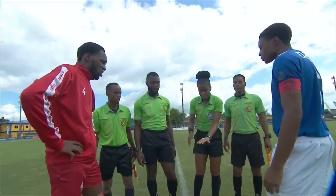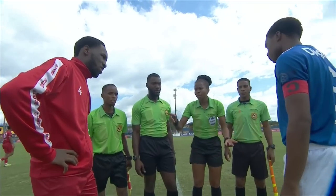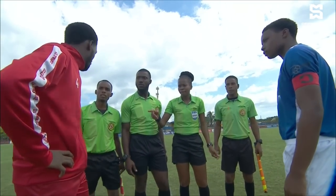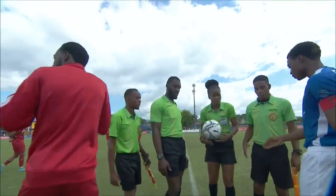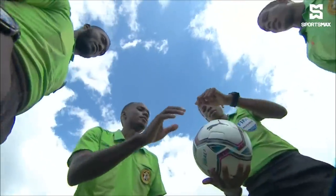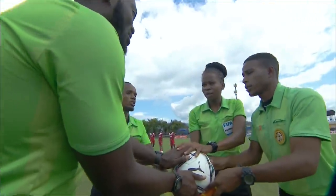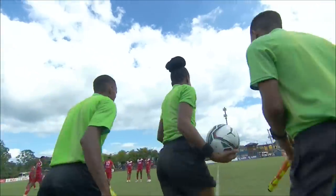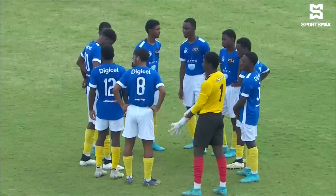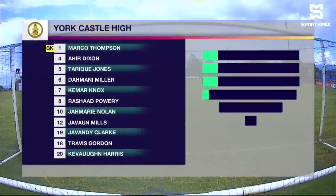The captains: Zakari Messam for Glenmere, Jamani Miller for York Castle, getting final instructions from referee Nerissa Golsan. They go through their rituals and wish each other well for the contest. Let's meet the York Castle team then for this semi-final.